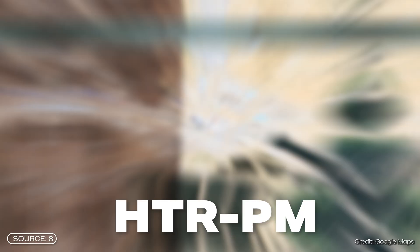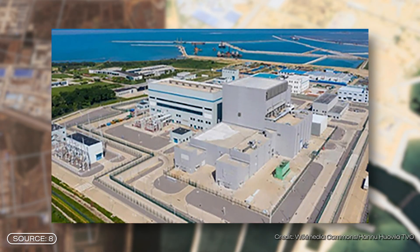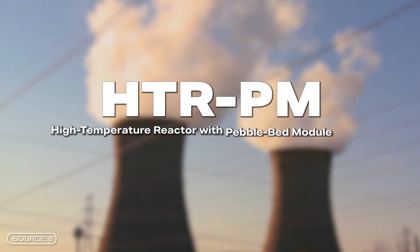Let's take a look at whether the Pebble Bed Reactor in China was able to achieve this. The so-called HTRPM is located in Waihai in China. Construction began in 2012 and it was connected to the grid in 2021. On December 6th, 2023, it produced enough electricity for the first time to be considered commercially viable. HTRPM stands for High Temperature Reactor with Pebble Bed Module.